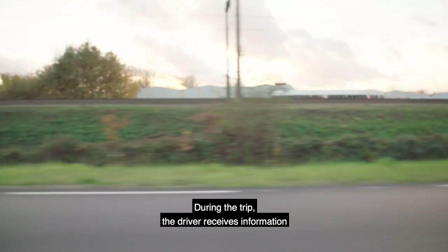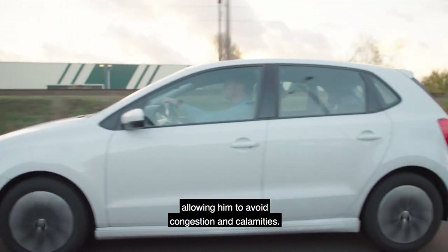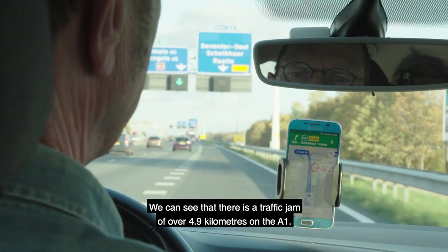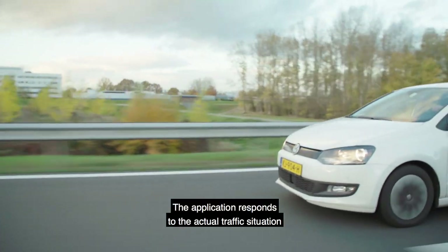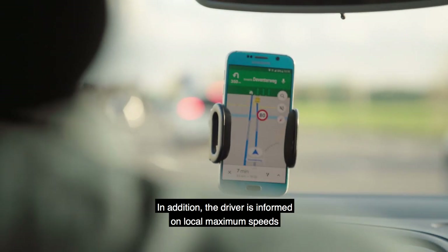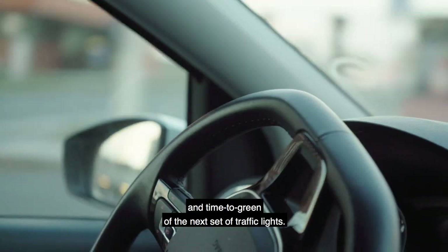During the trip, the driver receives useful information that allows him to avoid congestion and any calamities. We don't go in the direction of Apeldoorn; the spitsstroken are connected, but we see that there are 4.9 km of delay on the A1. The application responds to the actual traffic situation and issues warnings and offers advice accordingly. In addition, the driver is informed of local maximum speeds and time to green of the next set of traffic lights.